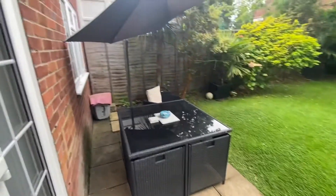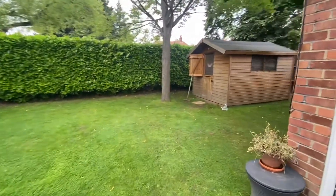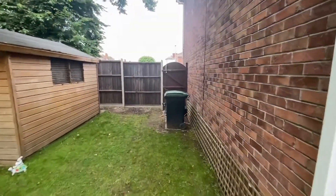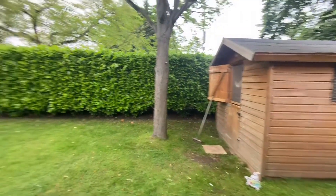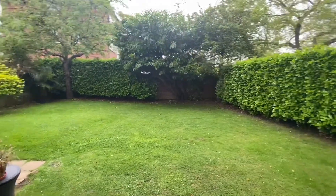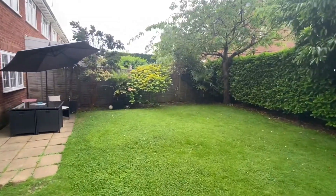Leading out from the living space into the garden — beautiful and green, not too much to maintain. Side access through the gate. The shed may be leaving with the tenants or may be staying — to be confirmed, please enquire with the office in regards to this. Really a good size, ready for the summer months.